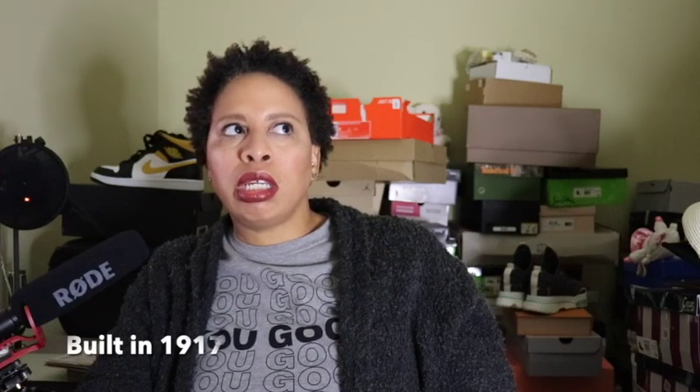Alright, I'm back. So this condo — two bed, one bath, Central West End. It was an older building; I think it was built back in the 1910s. I could pull it up on Zillow but let's just talk about this one.